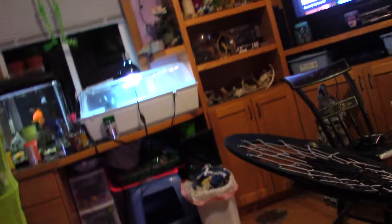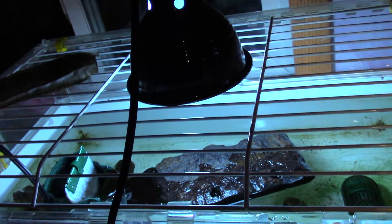Now she's in her tank. But yeah, that just happened. People, this is why, when you get turtles and you think they can't do something, they'll do it. Yeah, you can never be too careful with a turtle.